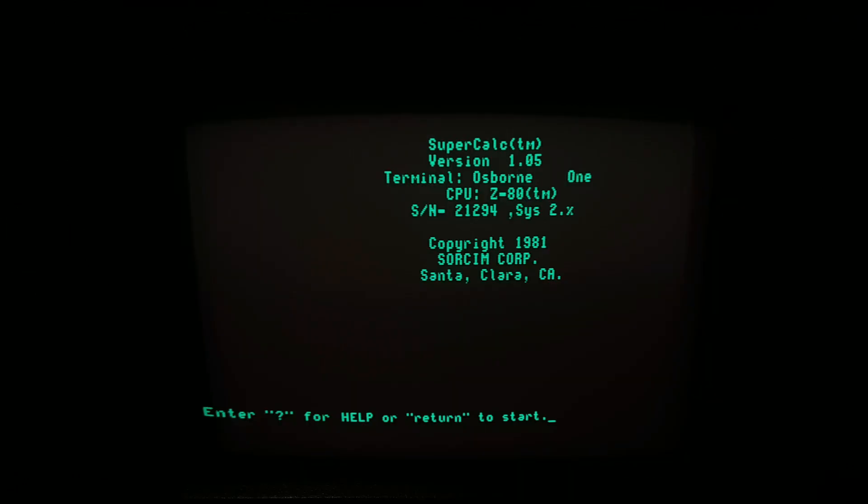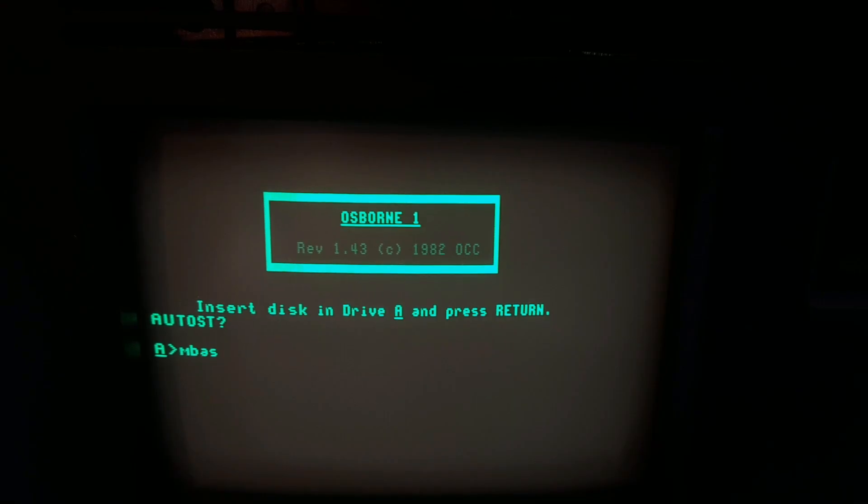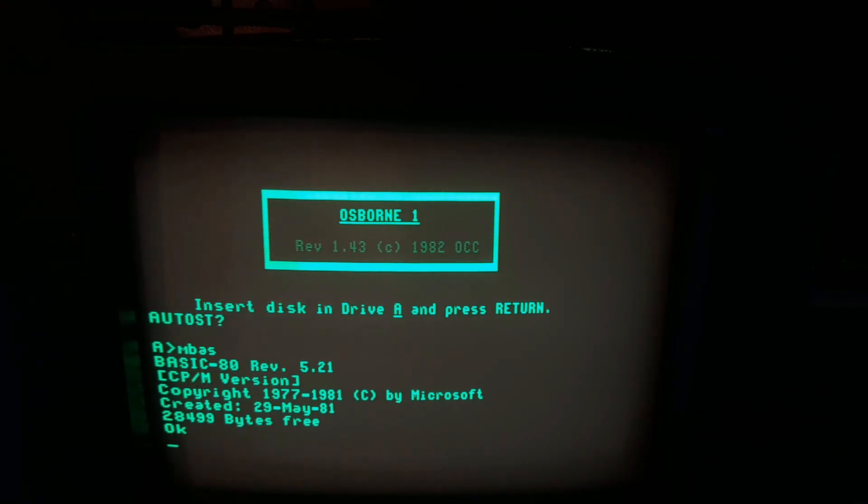Another program included is SuperCalc, which was a popular spreadsheet program for CPM. There is also Microsoft BASIC — not the most advanced version in the world, but it's pretty good.